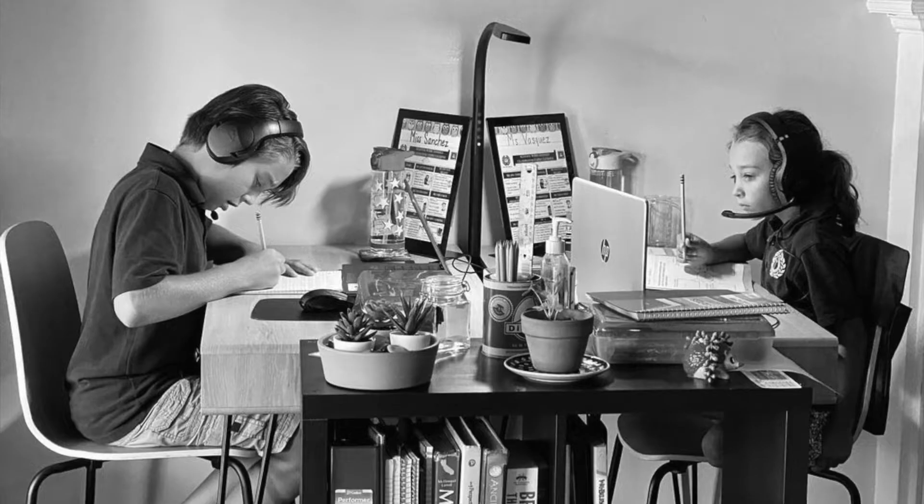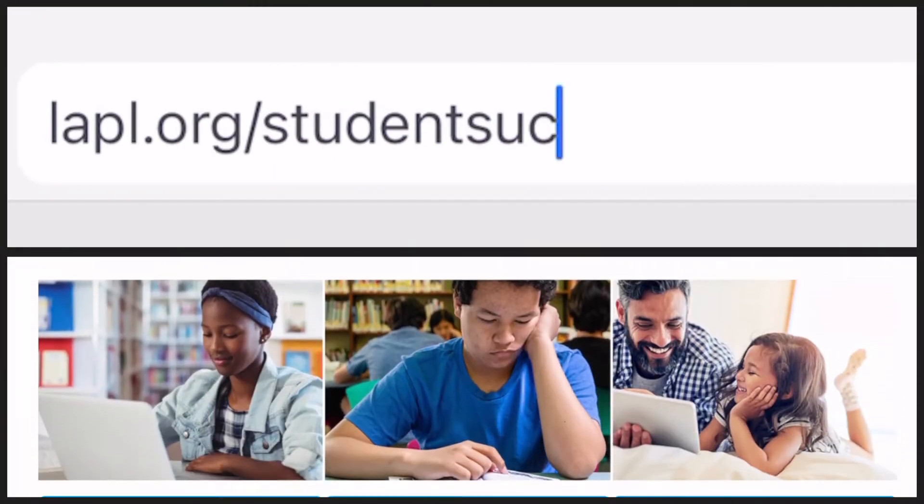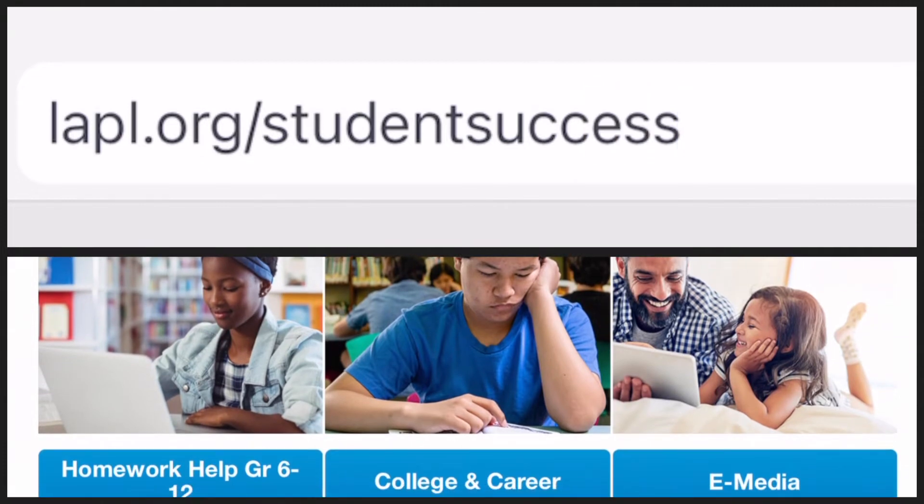Never worry about returning a book again — after three weeks your downloads will automatically disappear from your device. Distance learning can be challenging, so we have worked hard at the Los Angeles Public Library to help students, teachers, and families find all the help and resources you need to successfully complete online school assignments. To find all of our homework resources, please visit our Student Success page.